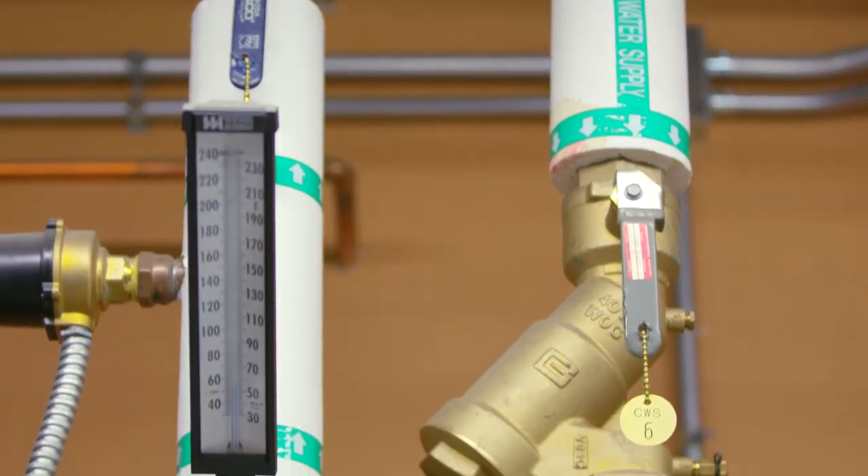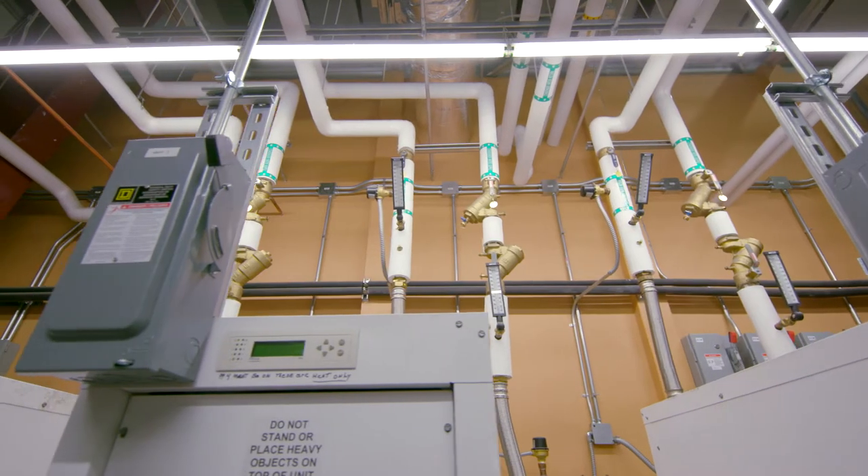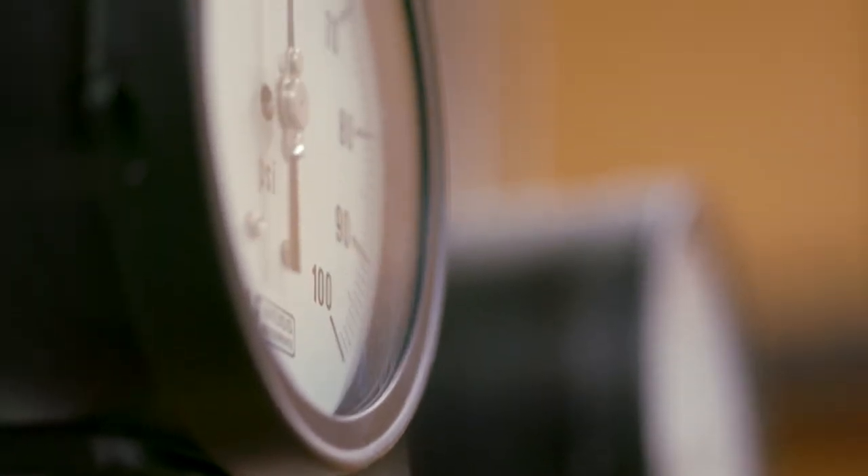Underneath the tile throughout the entire office space is Schluter Becotech, an in-floor hydronic radiant heating system that reacts very quickly to changes in temperature. The system is controlled in the building mechanical room and consumes much less energy than traditional heating systems.